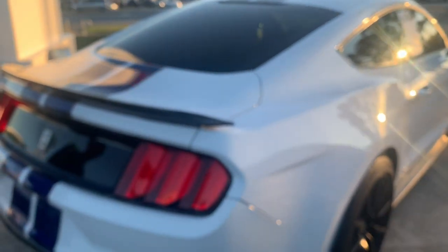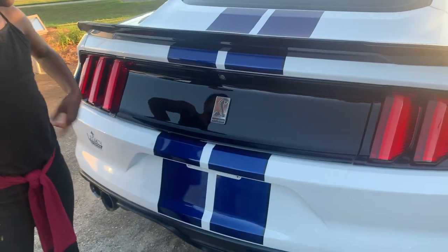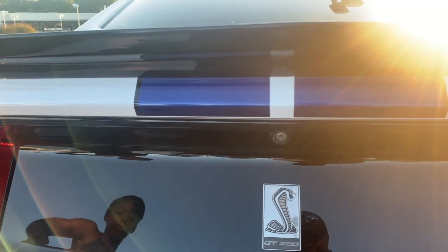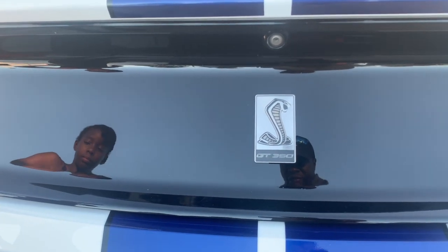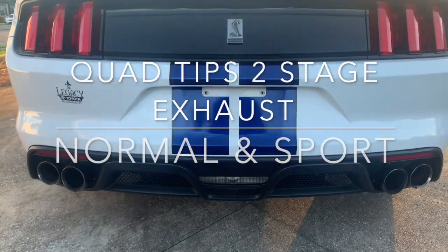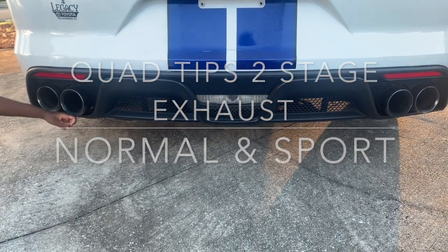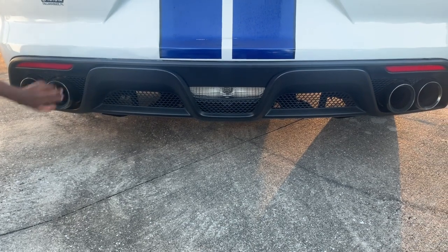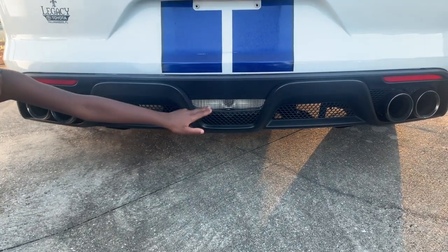Let's come on around the Ford and see the back here. Has a nice rear-facing camera so you can see what you're backing up. Nice GT350 Cobra badging right there. Come on down — has the quarter panels with the rear diffuser and the reverse light down below there. Get a nice aggressive look from the back side.